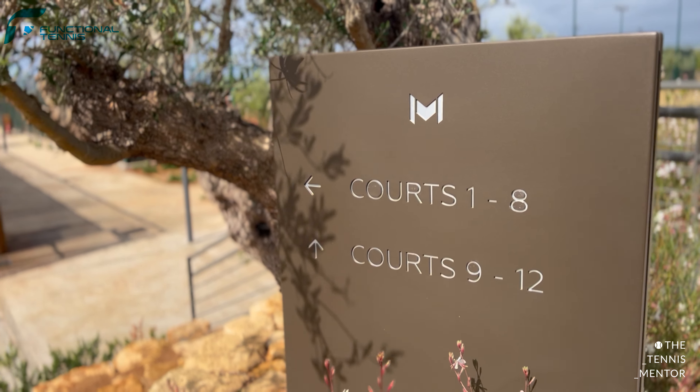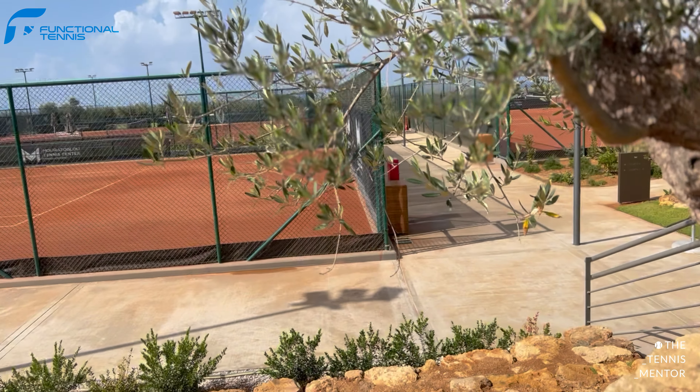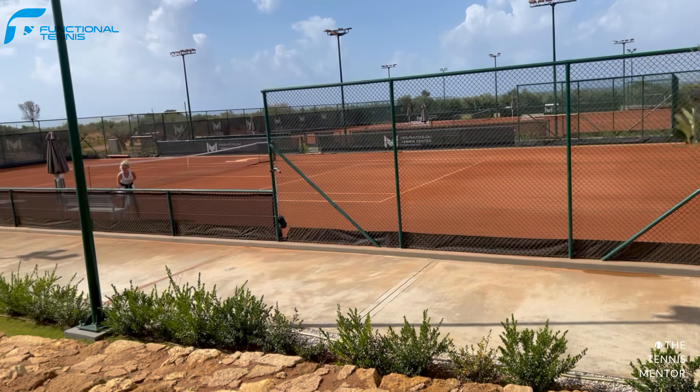As soon as we arrived at the hotel, there was a Morotoglu van parked outside the front. This would take us from the hotel to the tennis courts each time we were playing — it was only a couple of minutes' drive, but it really made the experience even better. As you pull up to the tennis centre, you have a striking view of some beautiful clay courts. In total there are 12, consisting of seven real clay courts, four acrylic hard courts and one grass court.